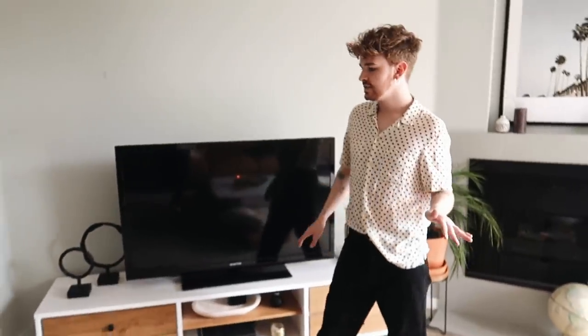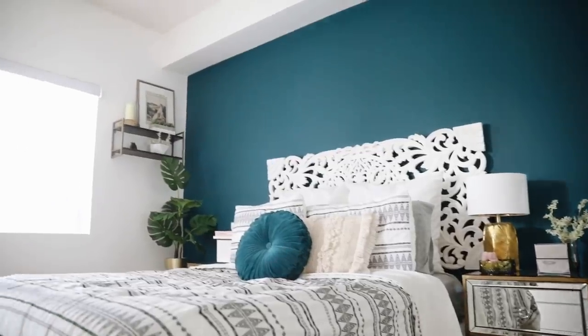Hello everybody, welcome back to my channel. It's Drew here from Lone Fox, and today is such a fun video. I am going to be doing the empty apartment tour of my new apartment. A lot of you probably know about this because I just recently did an apartment tour of my current apartment where I shared the bedrooms, living room, bathrooms, kitchen, and all the makeovers I've been doing. Definitely check that out — I'll put it in a card up there.